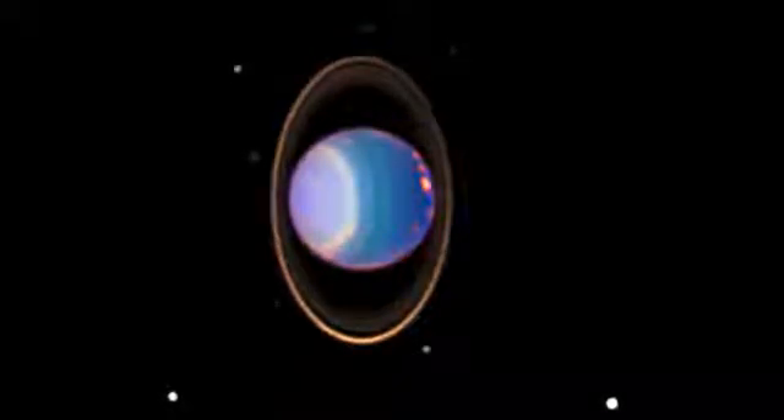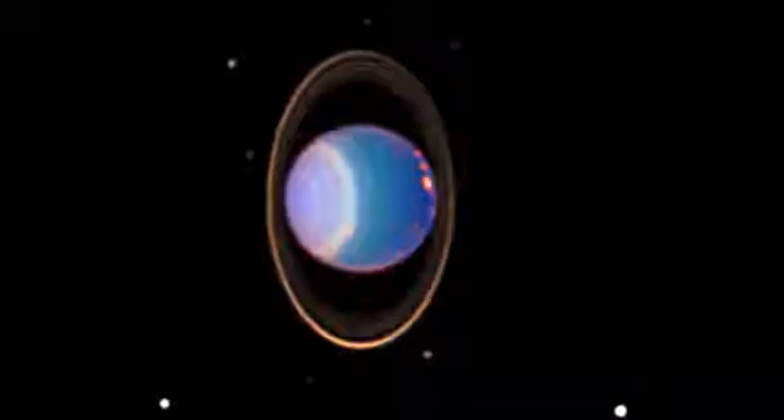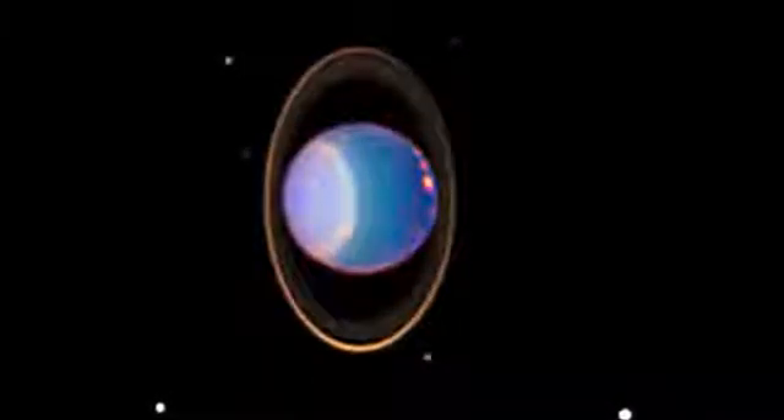Uranus has rings around it, although they are much smaller than Saturn's. Uranus has 27 known moons and is covered in blue clouds made of methane, which give it its lovely color.